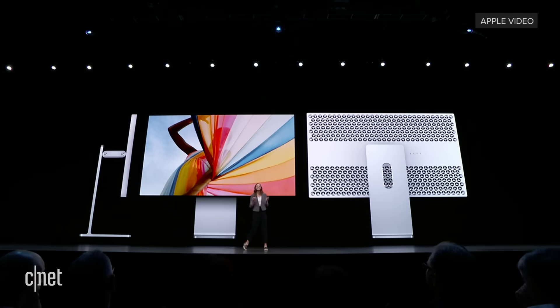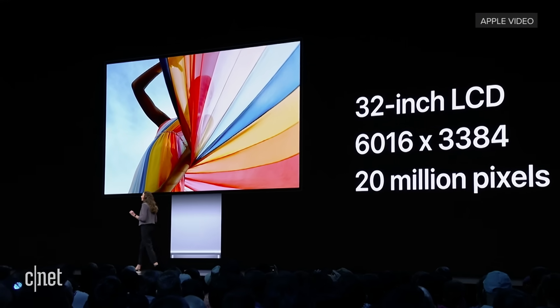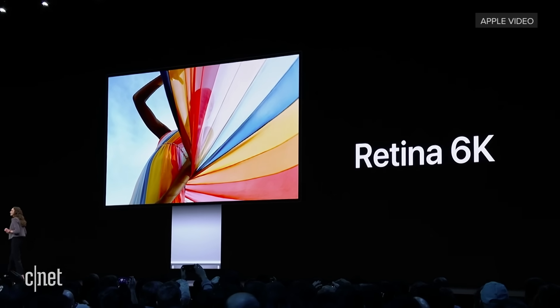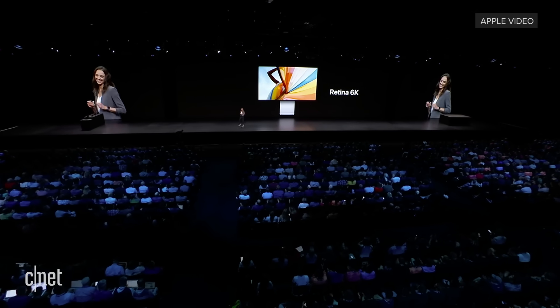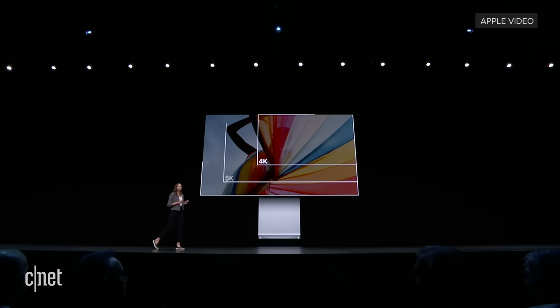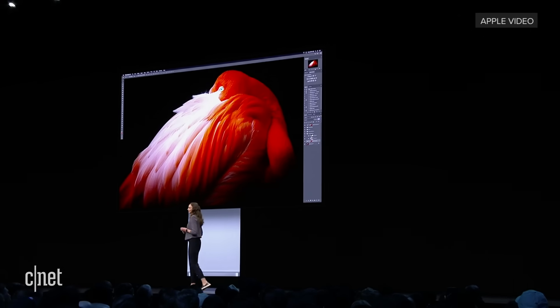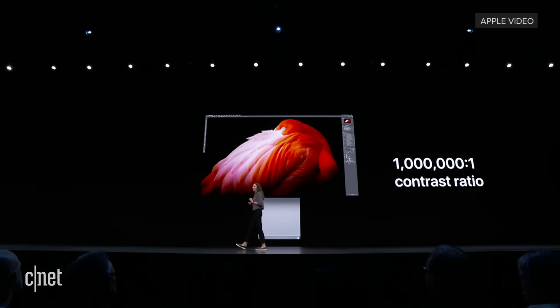Like the Mac Pro, the design is stunning and every element is built for Pros. It's the most incredible panel we have ever made. It's a 32-inch LCD display with over 20 million pixels. At 218 pixels per inch, it's a 6K Retina display. It's over 40% larger than the iMac 5K display, giving Pros even more room for their tools and their content. Images are going to have gorgeous, incredibly nuanced contrast — an incredible one million to one contrast ratio.